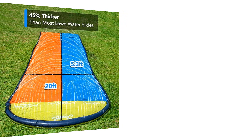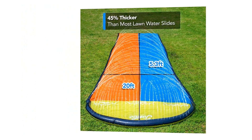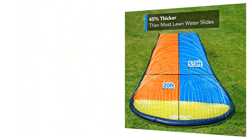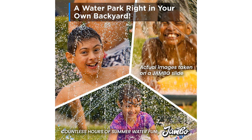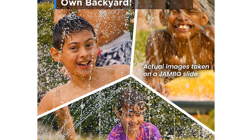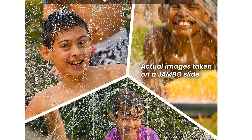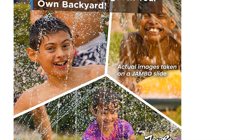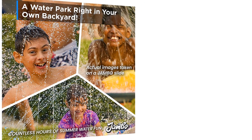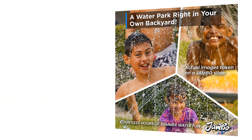What sets the Jambo XL Slip Splash and Slide apart is the inclusion of two bodyboards. These sturdy, foam-padded boards allow kids to ride the slide with even more excitement and control. They can lie down on the bodyboard and experience the thrill of speeding down the slide or challenge friends to races for friendly competition. The bodyboards enhance the sliding experience, taking it to the next level of enjoyment.